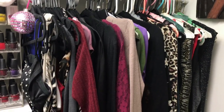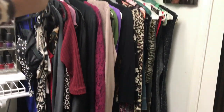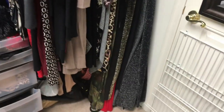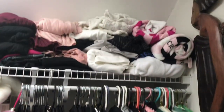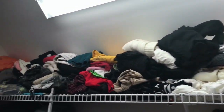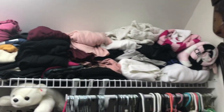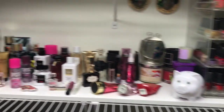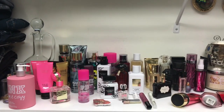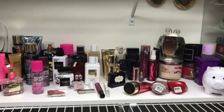Over here is where I have my dresses, because this is the only section that is long enough so they can hang all the way down. At the top is where I have all my sweaters folded so I can just grab them and go. On this shelf is where I have my fragrances — a lot of Victoria's Secret again mixed in.